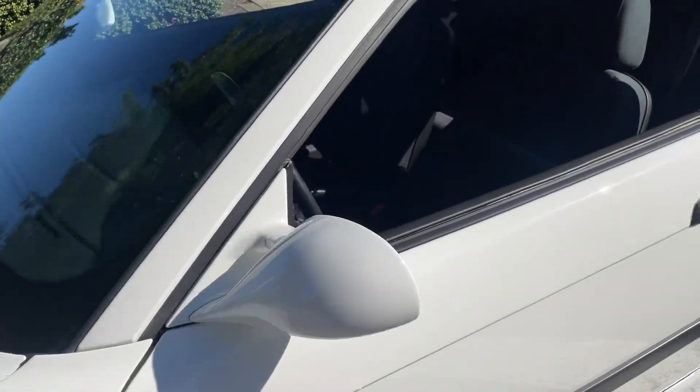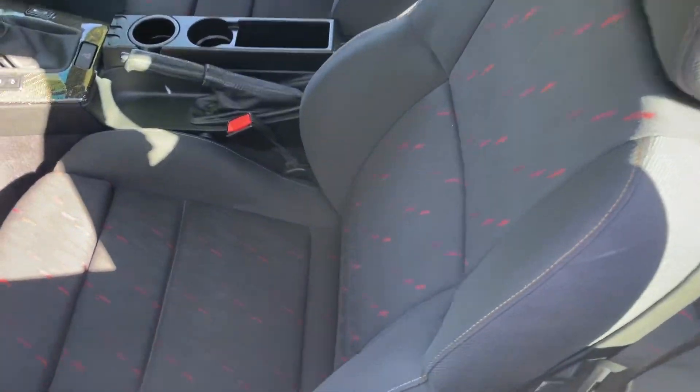These cars have become extremely collectible. It also has cloth seats — kind of the Vader style seats done in cloth.